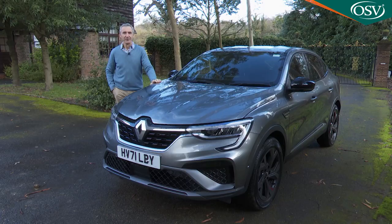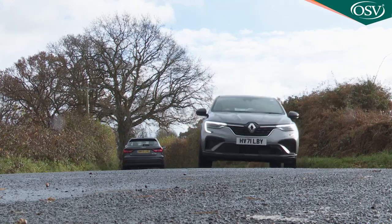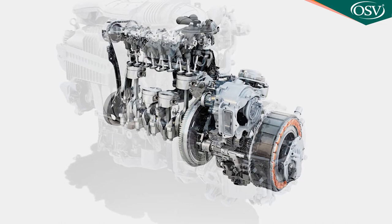With such a potentially confused confection — hatch, SUV, coupe — you're always a bit unsure of the actual driving experience that'll be served up. Much of that will be dictated by the choice you make between the two petrol engines available, which are of the mild hybrid or, as in this case, the full hybrid kind. So let's see.